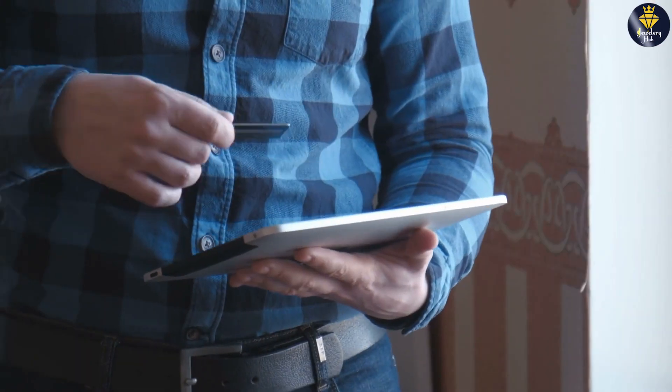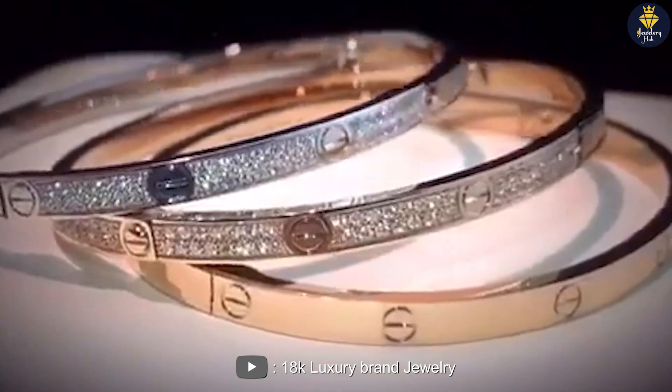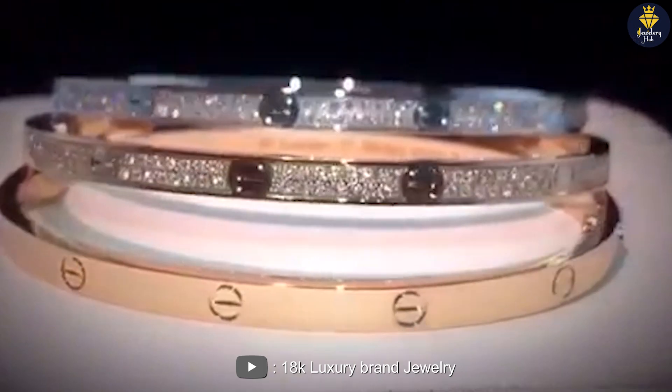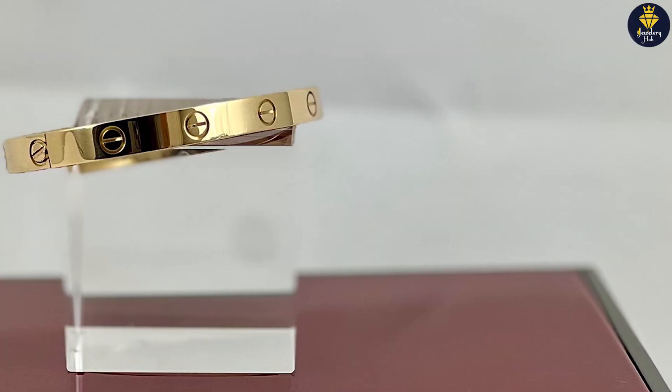It's important to measure your wrist before purchasing and choose a size that fits snugly but is not too tight or too loose. Regardless of which size you choose, the Cartier Love Bracelet is a classic and timeless piece of jewelry that will last for years to come and hold sentimental value.